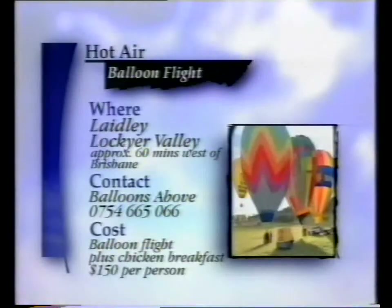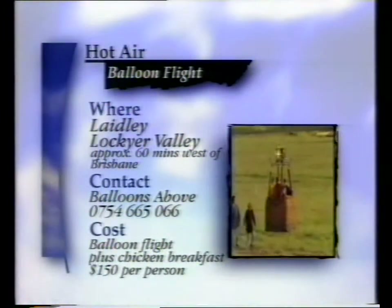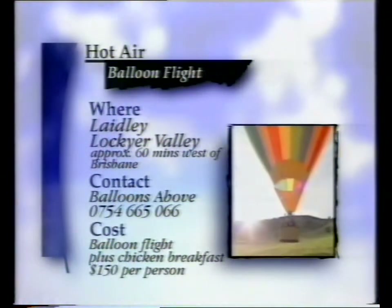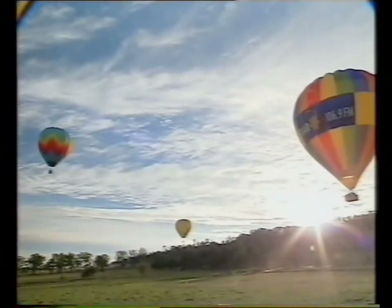The balloon flight and breakfast package will cost you $150 per person and I highly recommend it. Jason suggests you might even want to take advantage of one of their accommodation packages and explore the Lockyer Valley for the weekend. Give Jason or Sharon a call for more information.